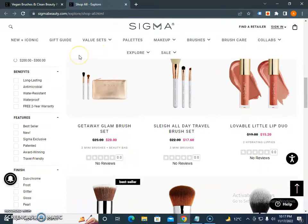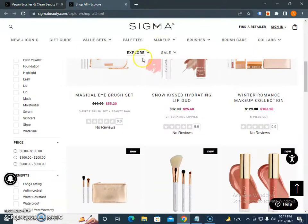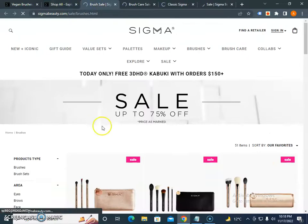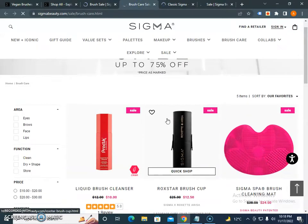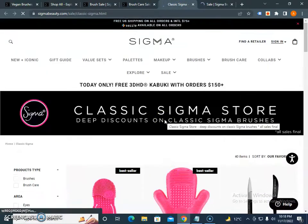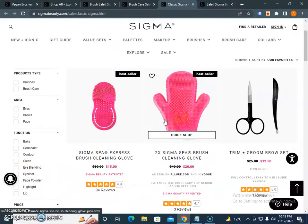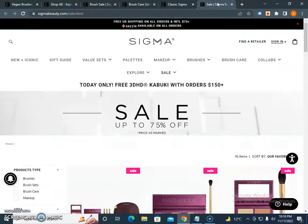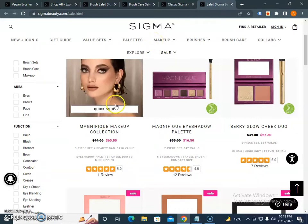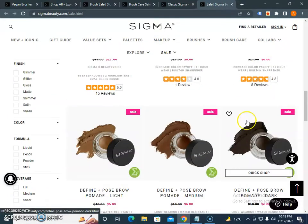If you are searching for sale items, you just need to go into the sales section and check items based on different categories. There are brushes on sale up to 75% off, brush gear sale also up to 75% off, and the classic Sigma section where you get best sellers at great savings. You can see a lot of reviews here, and this is the overall combined sales product page.